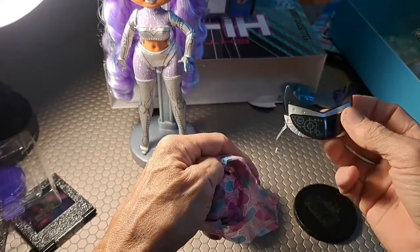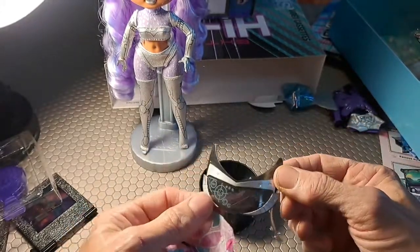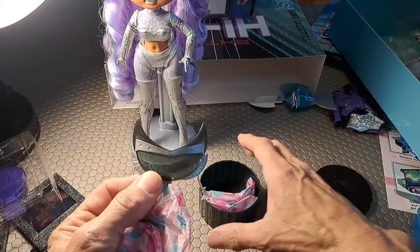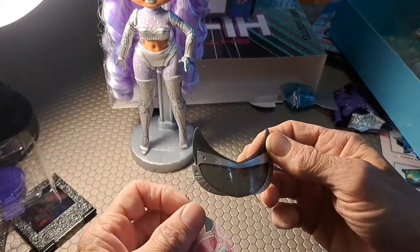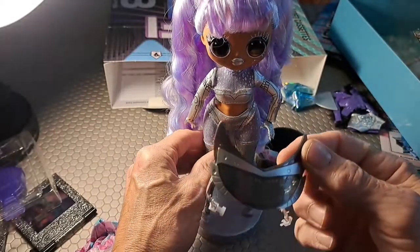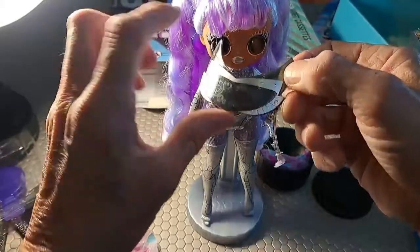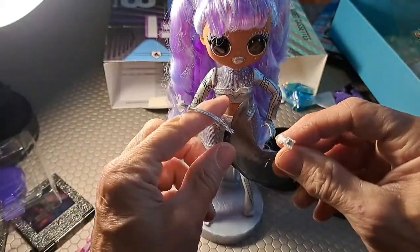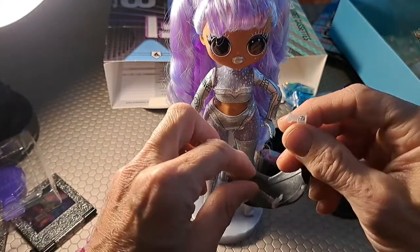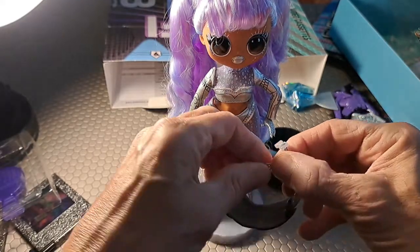Oh, look at that — gamma glasses! Actually reminds me of Dragon Ball Z targeting glasses. Those would go on our Gamma Babe and clasp around the back — it has an actual clasp; it snaps in. So tiny! Push that in and then that clasps. Of course you need to do that around her head because of the hair.